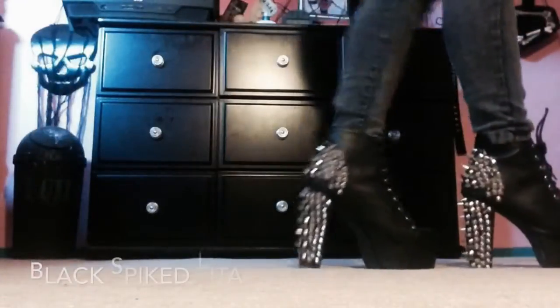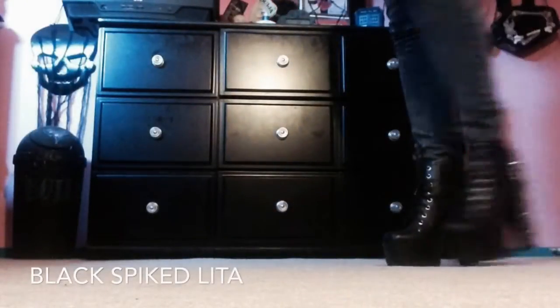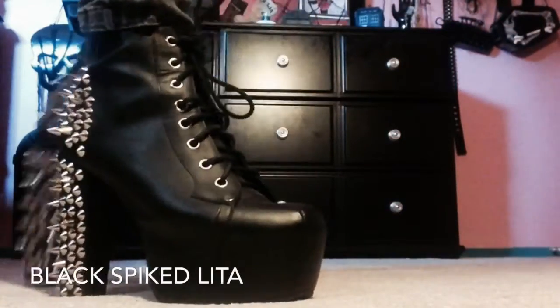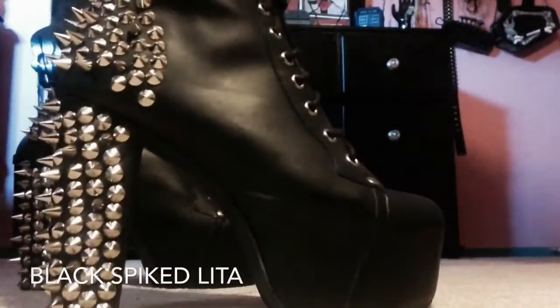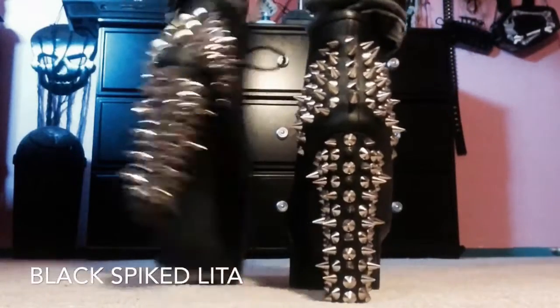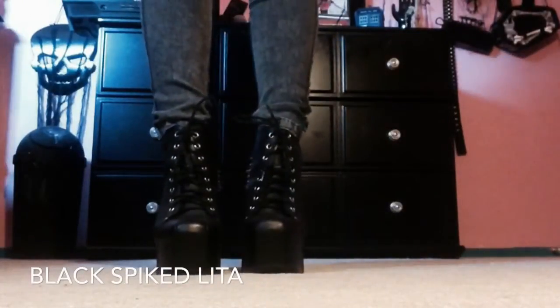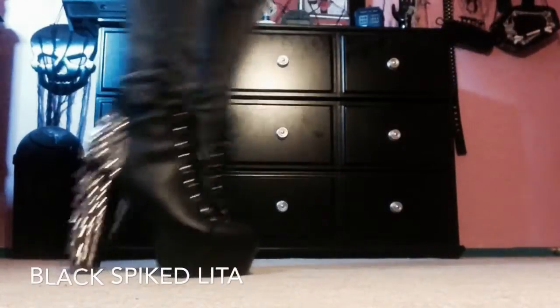Here are my Jeffrey Campbell Spiked Toledas. These retail for about $150 to $200. Lucky for me I picked them up off of Poshmark for $60, so I saved lots of money. And they're pretty much brand new — look at them, they're gorgeous. Never worn. Yeah, they're just so amazing. I could cry.